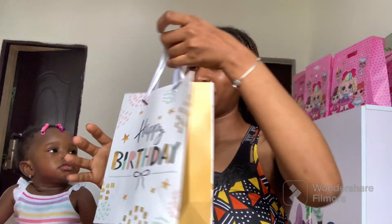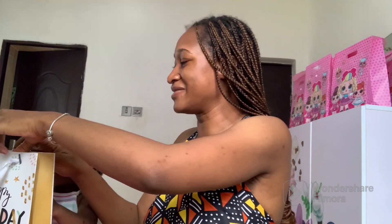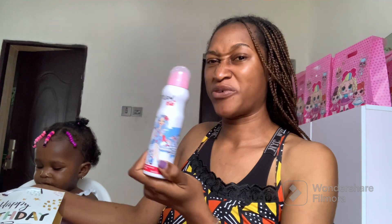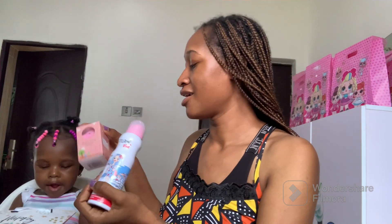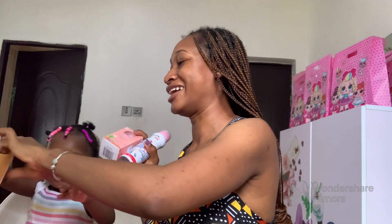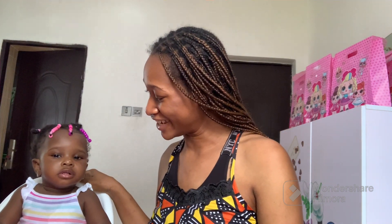The very first gift is this one and it is from Auntie Joy. I'm going to help you open it. She gifted you a kid perfume deodorant and then a baby perfume. This is very much on brand for Auntie Joy because she loves perfumes, and a baby girl loves to smell good. Say thank you, Auntie Joy!